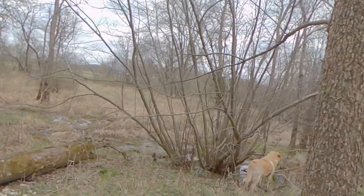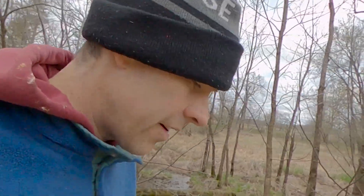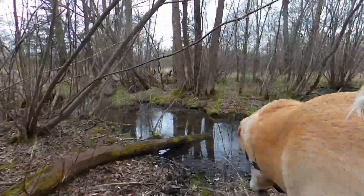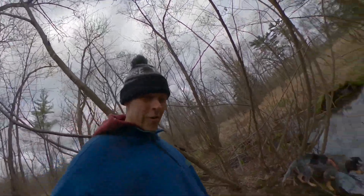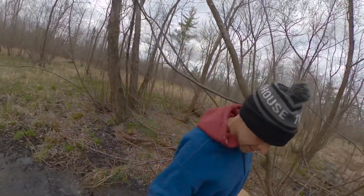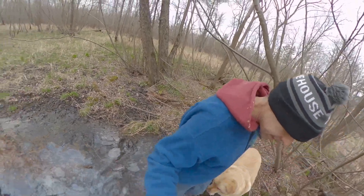Enjoying these flowers down here. I can see some skunk cabbage coming up. Everything is so green. This is where I crossed over last time and I tried to toss a log over the stream. But I see some marsh marigolds right over there, so I think I should be able to make this. I'm going to try and see how far I can go out.